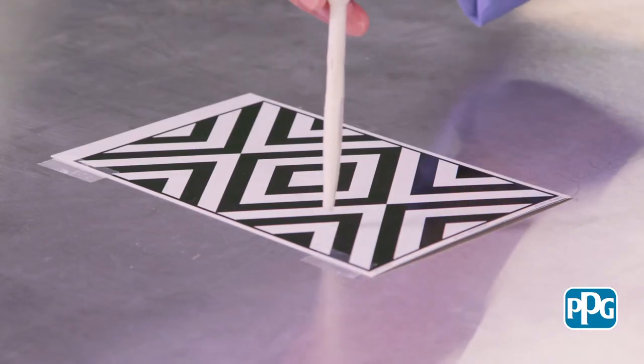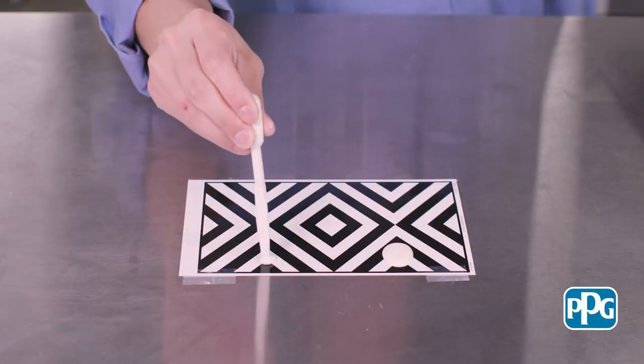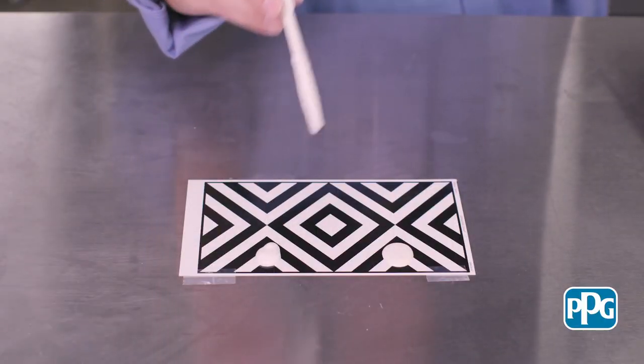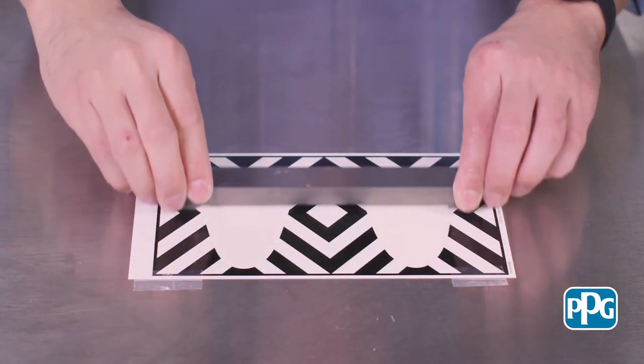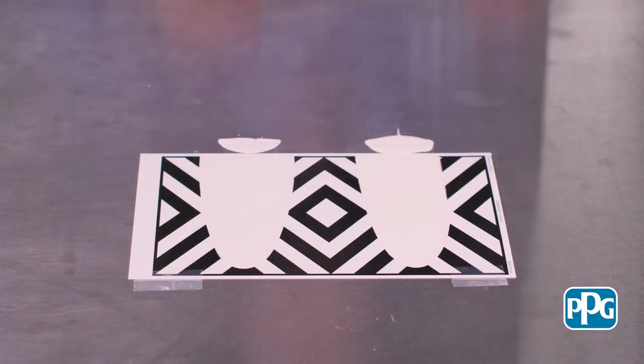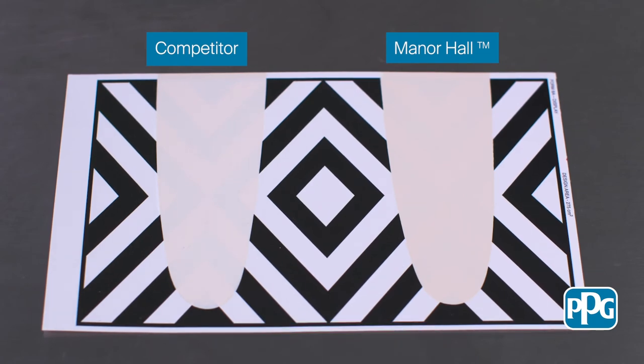To demonstrate the exceptional hiding power of Manor Hall, we'll take a look at a side-by-side drawdown comparison against a leading competitor. You'll see Manor Hall on the right and the competitor on the left, each at a thickness that simulates one coat on your wall. The difference in hiding power is clear — Manor Hall remains a cut above the competition.